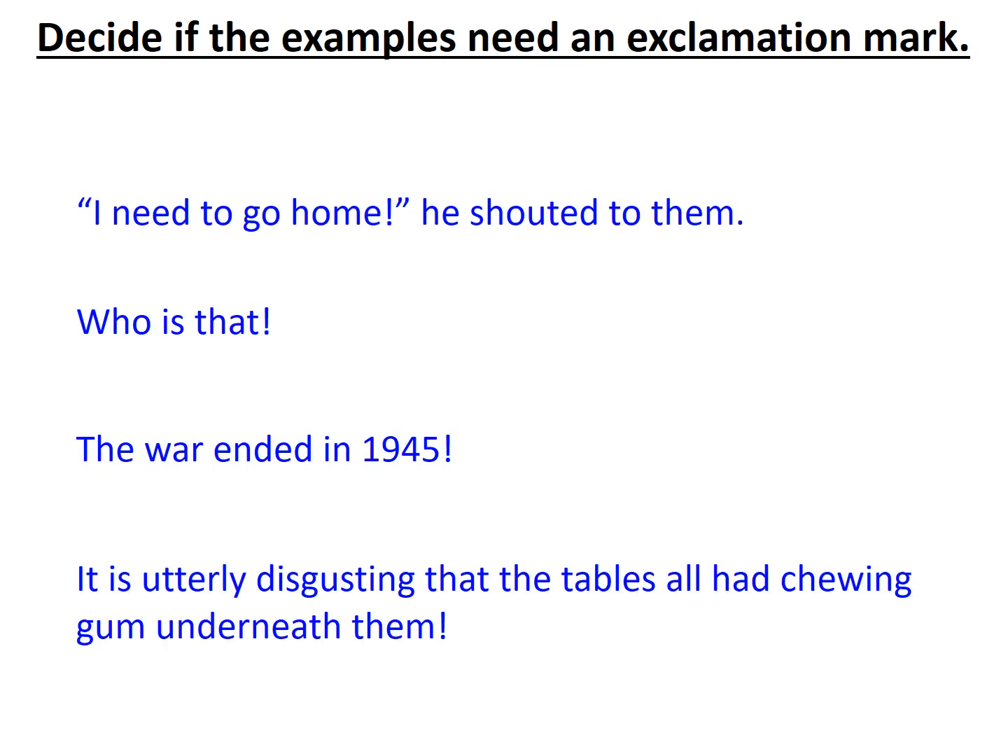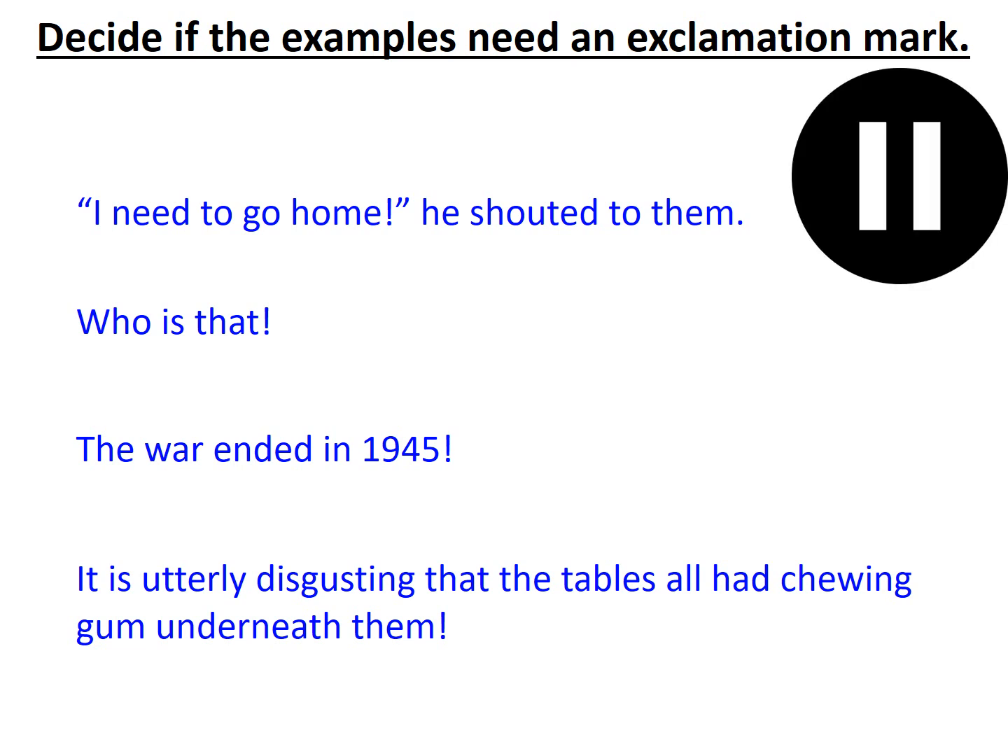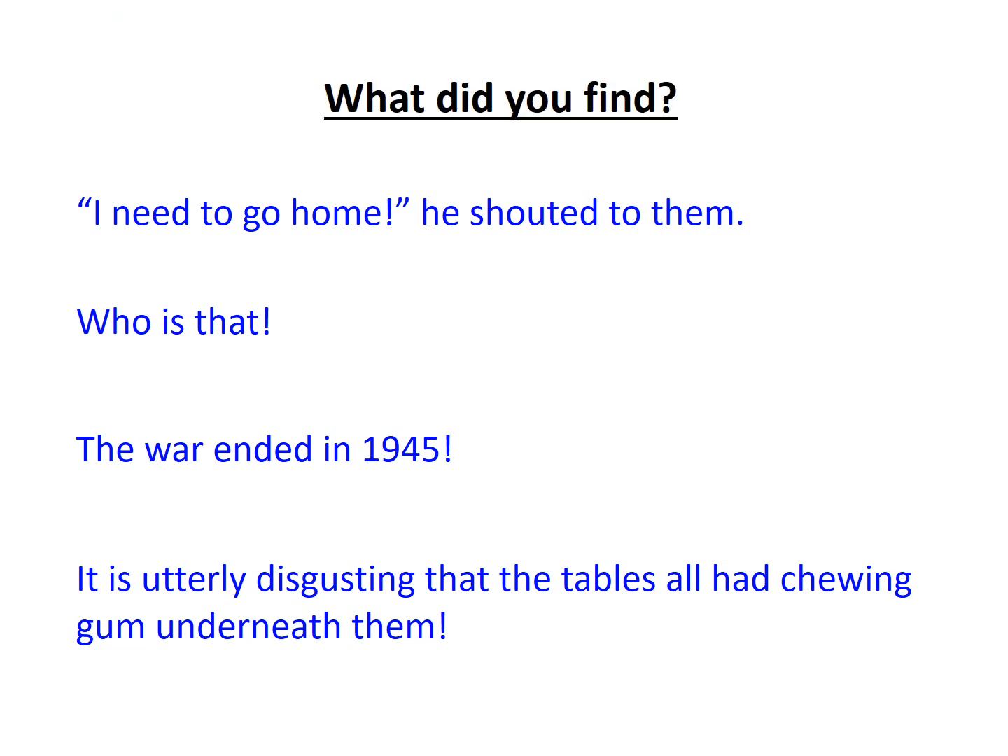Those were the functions of the exclamation mark. Now I want you to decide if the examples listed here need an exclamation mark and explain why — hit pause if you need thinking time. So what did you find? 'I need to go home,' he shouted to them. Well, yes — for two reasons: it sounds quite emphatic and emotional, the verb 'need' sounds quite desperate, and we're told they're shouting, so the exclamation mark is needed.